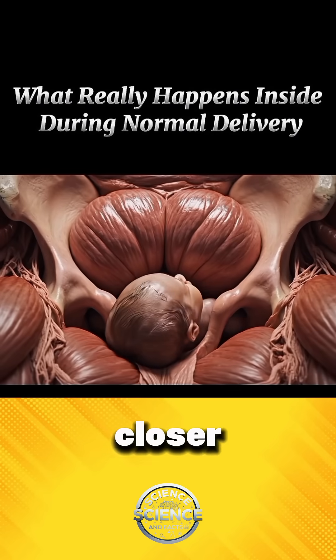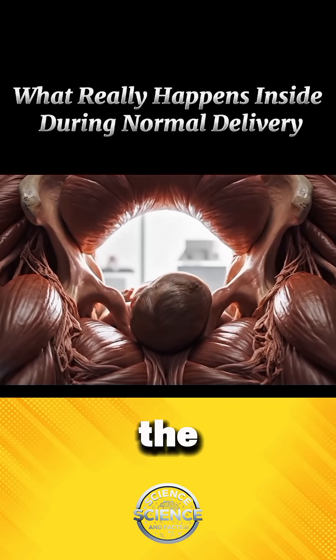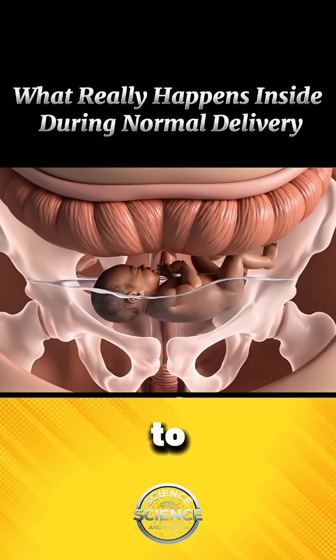With every contraction, the baby inches closer to the opening of the birth canal. As pressure builds, the cervix, which stayed closed for nine months, slowly opens wide to make space.